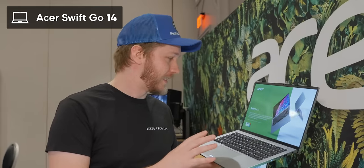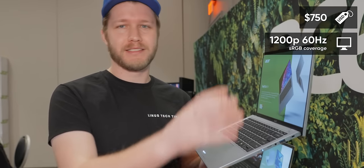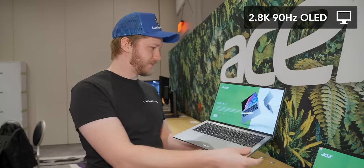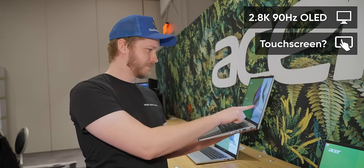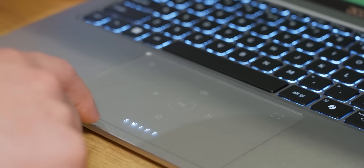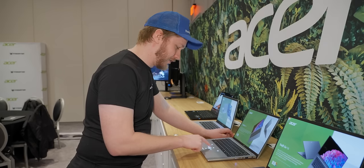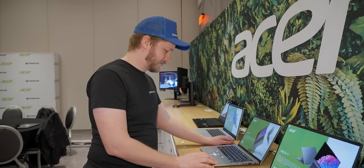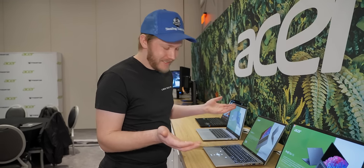Up next we have the Swift Go 14. This is sort of a 'choose how good it is' kind of laptop. You can have the $750 version, which comes with a 1200p 60Hz panel that's only got sRGB coverage, or you can go all the way up to a 90Hz 2.8K OLED panel that looks just absolutely fantastic. It comes with up to 32 gigabytes of memory, and we have volume controls, pause/play, forward, backward, mute — all as hard buttons on the keyboard. I don't really know how useful this media touchpad is, but it's neat.